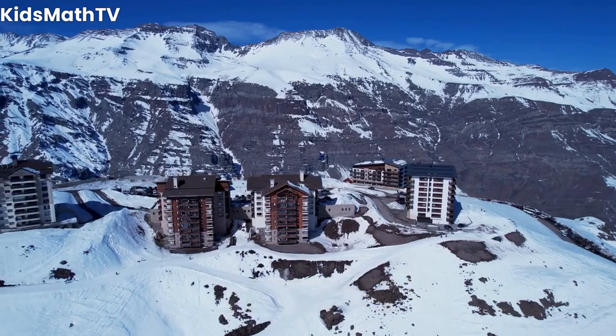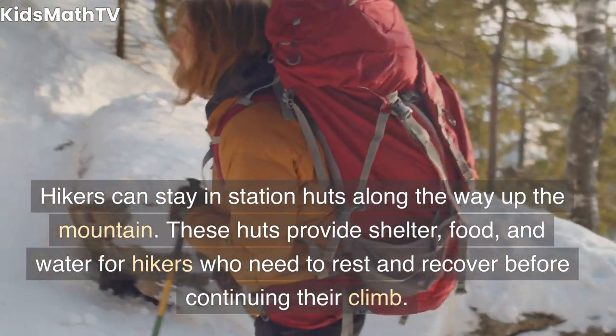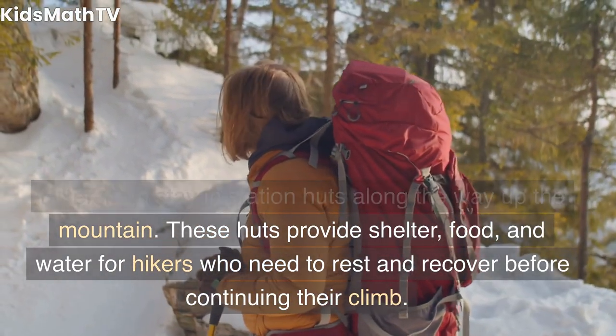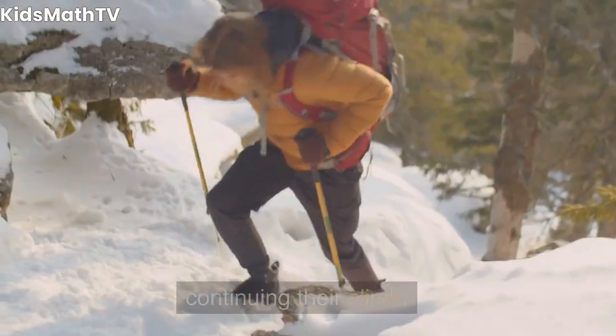The Station Huts: Hikers can stay in station huts along the way up the mountain. These huts provide shelter, food, and water for hikers who need to rest and recover before continuing their climb.